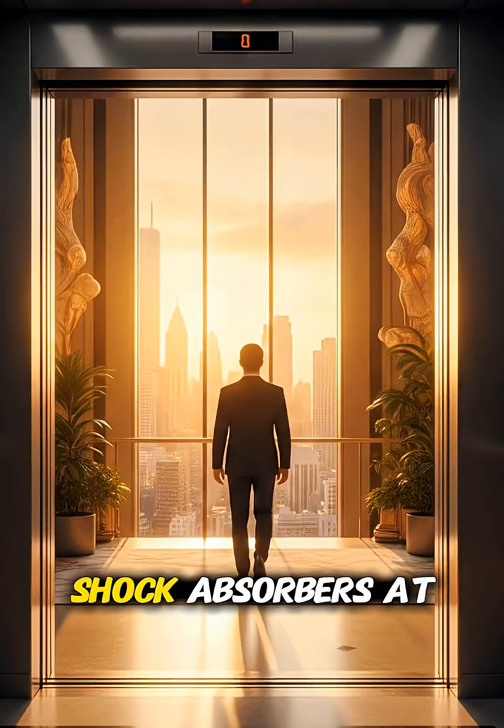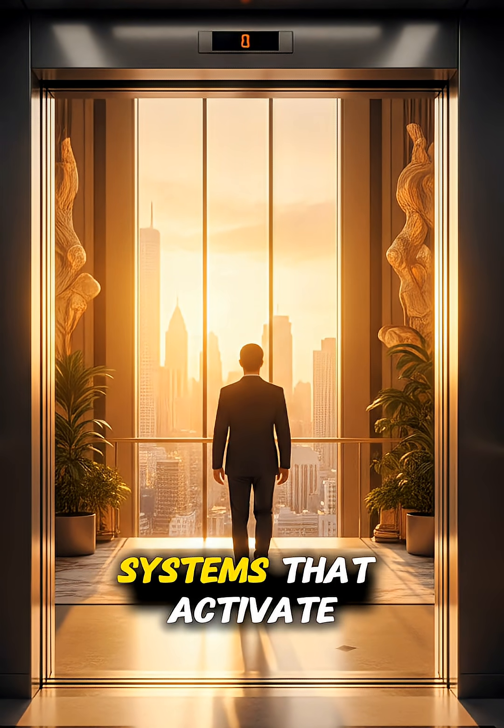Modern elevators also have sensors, backup motors, shock absorbers at the bottom, and emergency braking systems that activate in milliseconds.